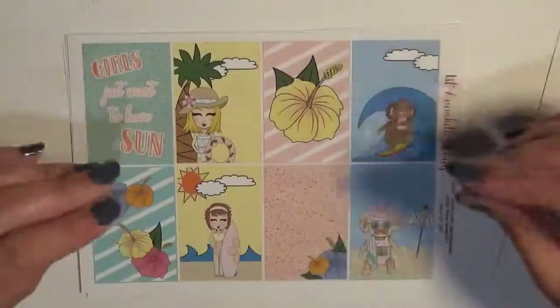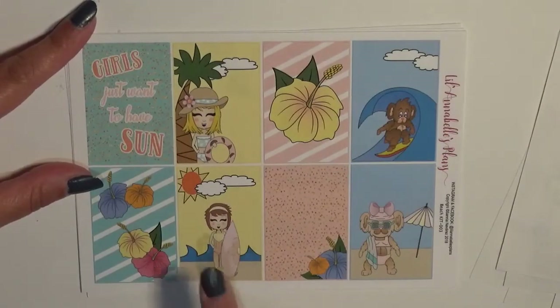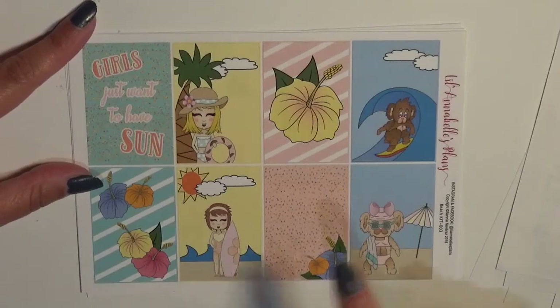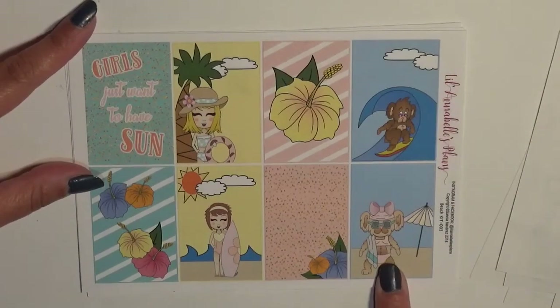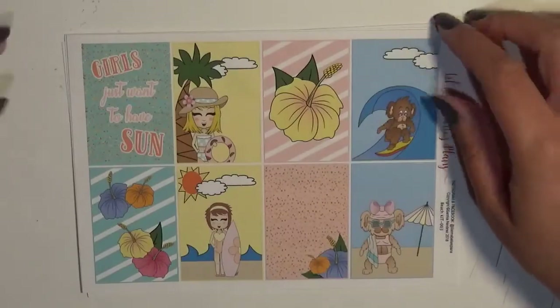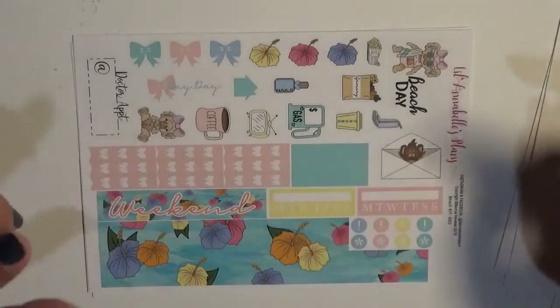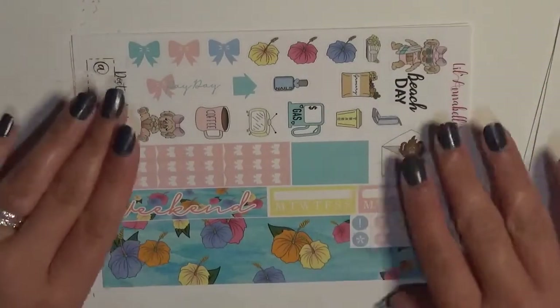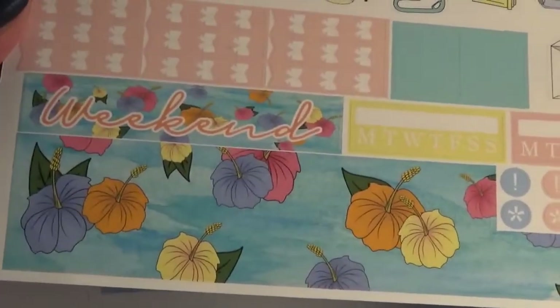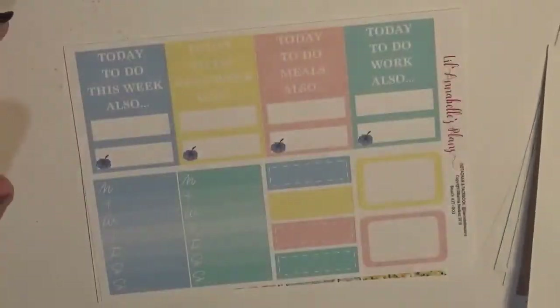That is the summer kit. I won't go as in depth with the beach kit just because it's the same stickers and everything, but you have Annabelle — or maybe Lola, I'm not sure — holding her surfboard, you have Taite surfing, you have Rosie all ready to go swimming, and I love these hibiscus — they are so beautiful. It really just screams beachy to me — girls that just want to have sun! Then you have your deco stickers and your check flags. I forgot to mention those on the other page because I was obsessed with the washi, and I'm even more obsessed with this one — the pattern actually looks like water.